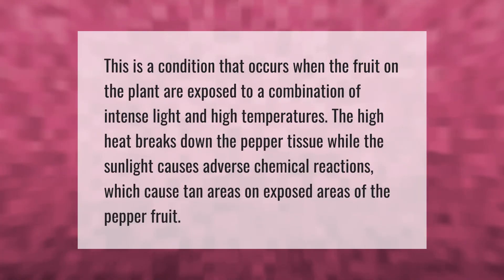This is a condition that occurs when the fruit on the plant are exposed to a combination of intense light and high temperatures. The high heat breaks down the pepper tissue, while the sunlight causes adverse chemical reactions which cause tan areas on unexposed areas of the pepper fruit.